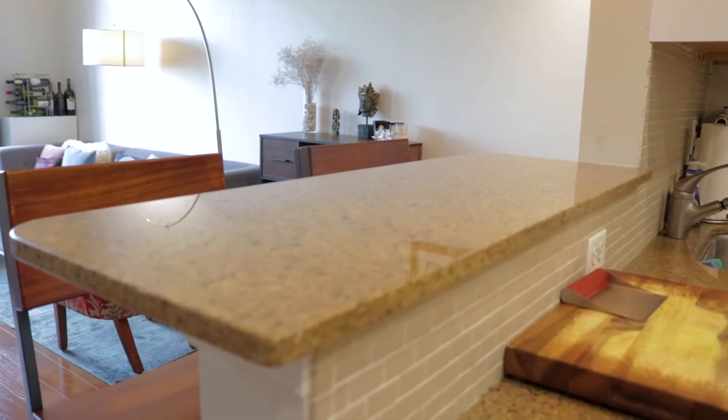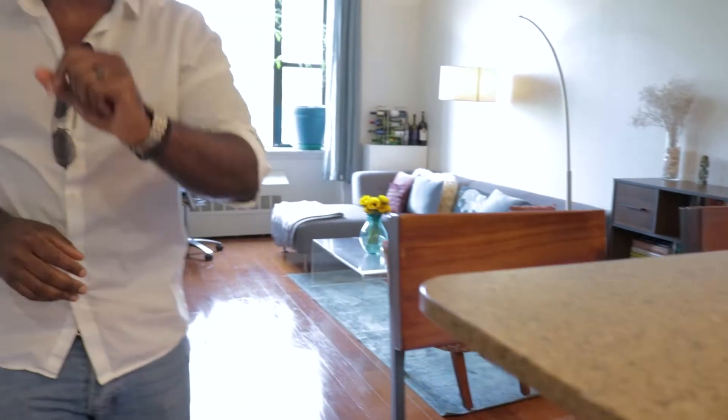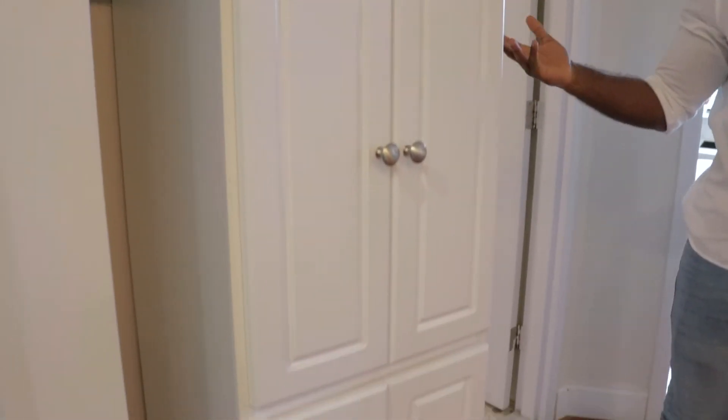I also forgot to mention you have this great breakfast bar right off the kitchen that flows into the living space. To our right there's some more extra storage that the sellers added, because it's New York City and you can never have enough storage space. But it doesn't make the space feel cramped — it flows right in from the entrance into the apartment.